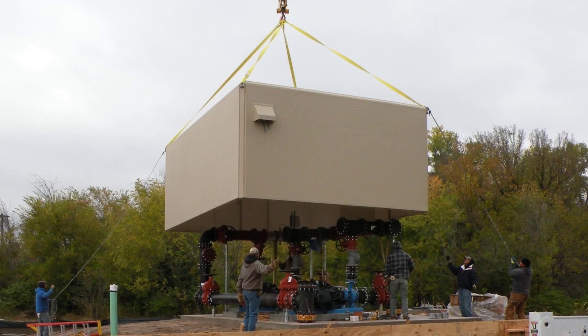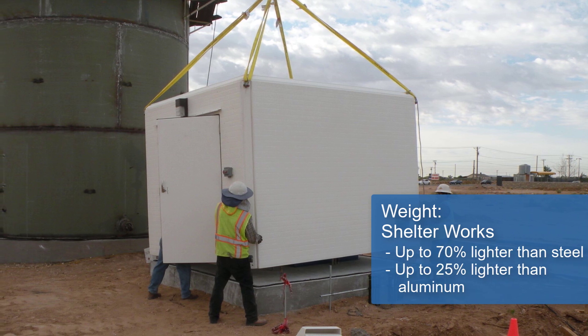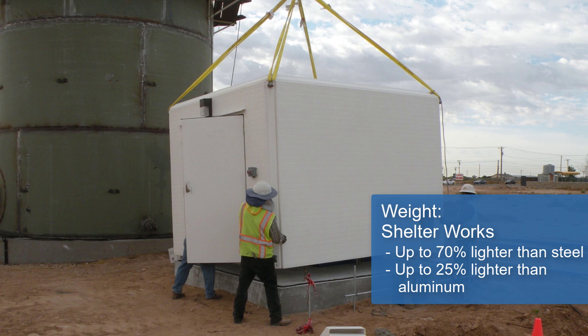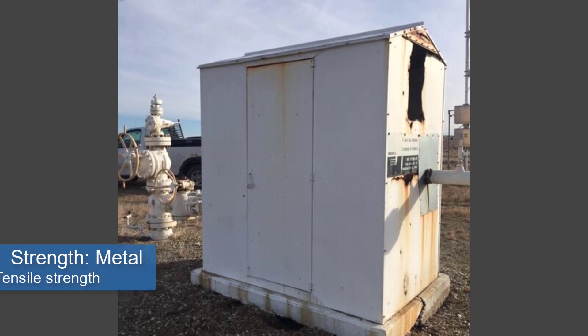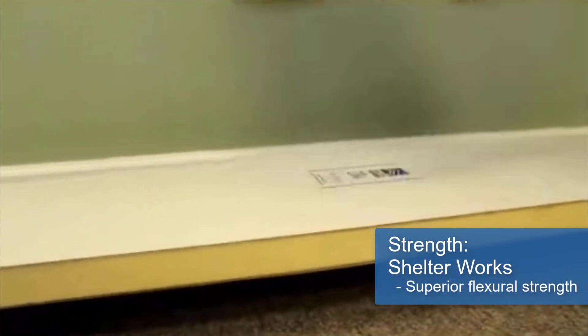The weight of your building may be important. Shelterworks Shelters are 70% lighter than steel and 25% lighter than aluminum, which will reduce both your transportation and foundation costs. Steel buildings do have tensile strength, but Shelterworks Shelters have superior flexural strength and are therefore pound for pound stronger than steel.